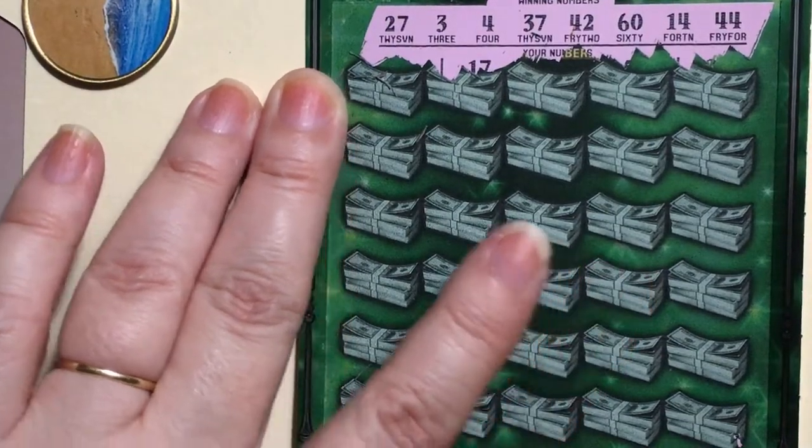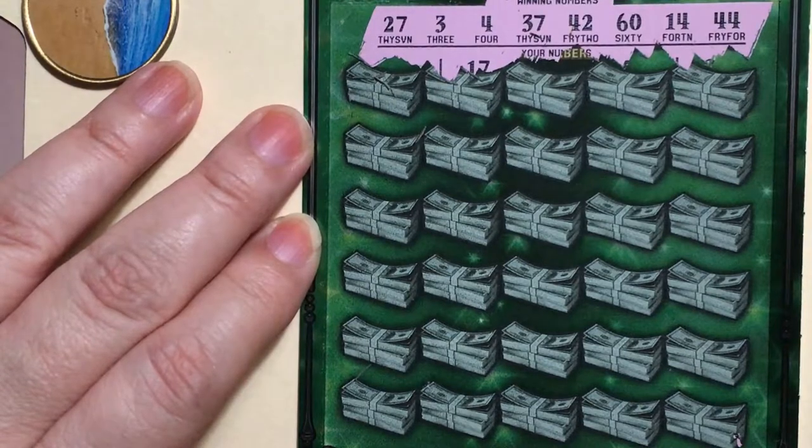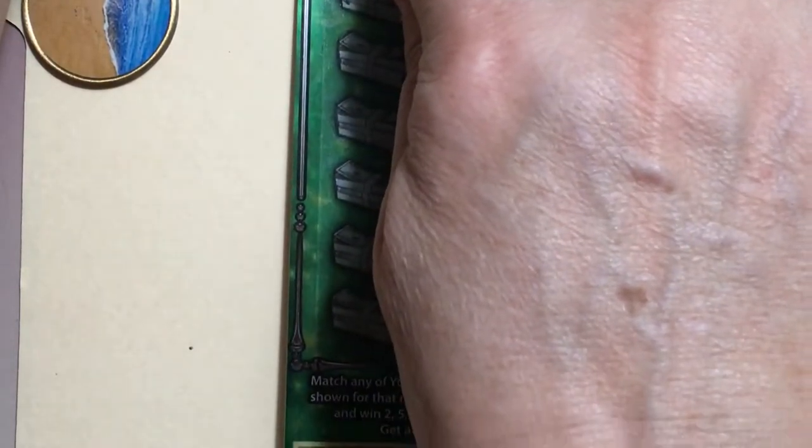27, 3, 4, 37, 42, 60, 14, and 44. I'll get this on the clipboard.